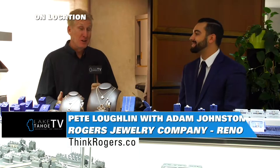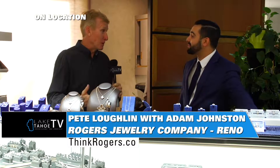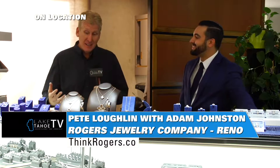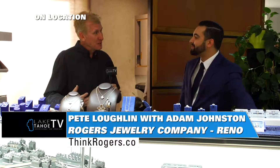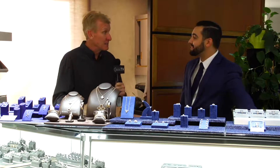We're here at Rogers in Reno. I'm here with Adam, the general manager. Adam, I'm a fish out of water when it comes to some of the different collections and the variety that you have here. Can you take some time and walk us through some of the things that you find here at Rogers and the differentiation between the different lines?